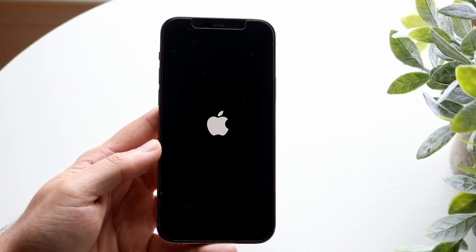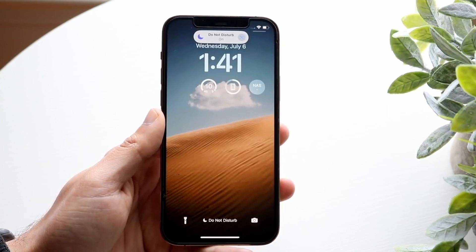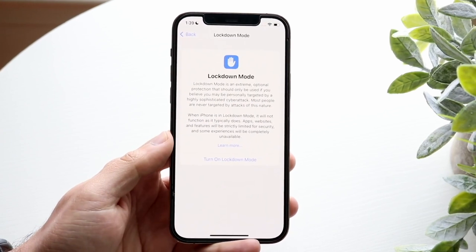This week in IT, Apple announces a new feature in iOS 16, iPadOS 16 and macOS Ventura: Lockdown Mode.